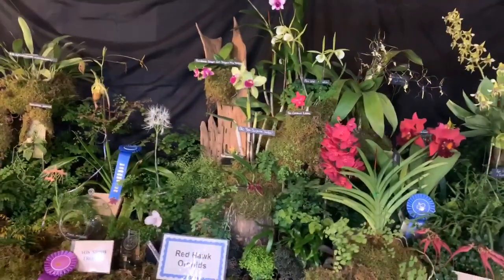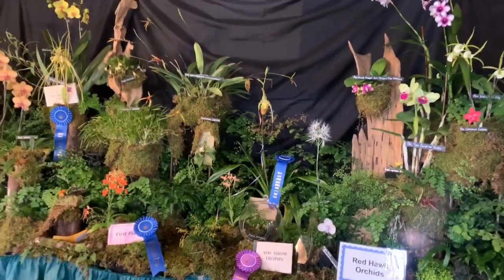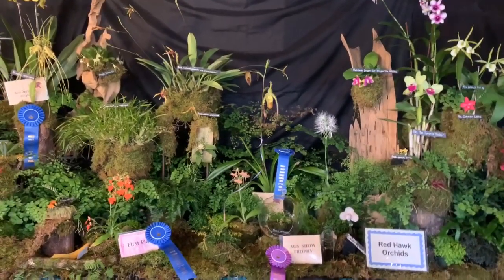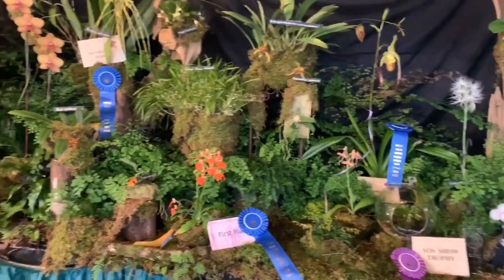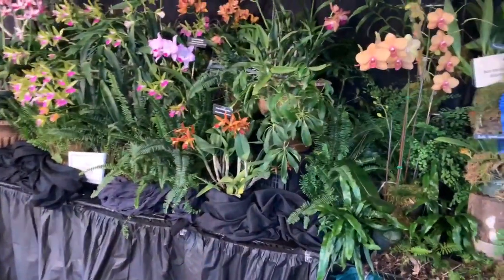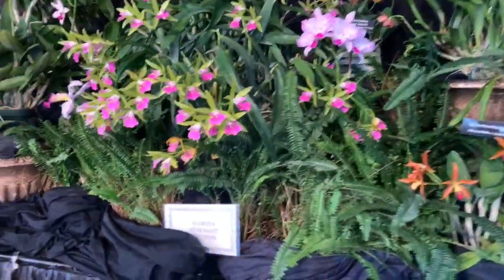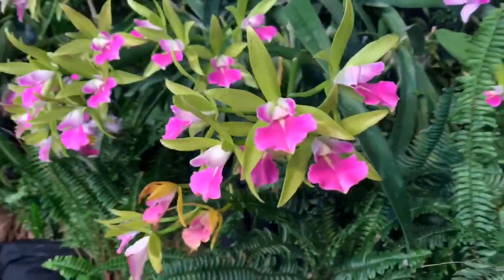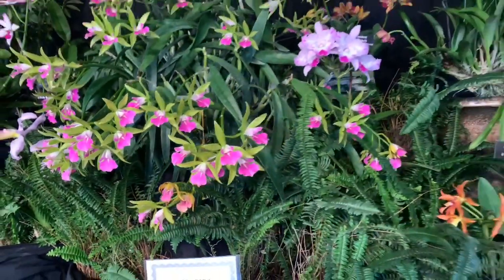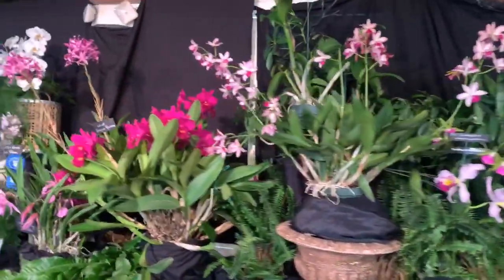This is Redhawk Orchids right over here — everything is so pretty. This is Florida Suncoast Orchids; they've got this pink and mint cattleya that I love, so so beautiful. Wow, Suncoast. And Latio d'Orquidia over there.